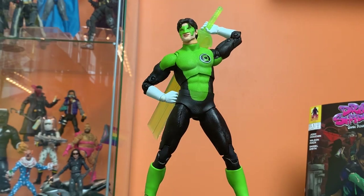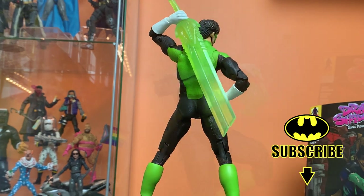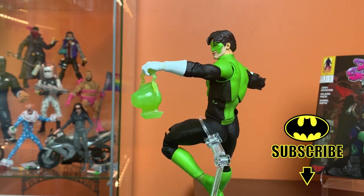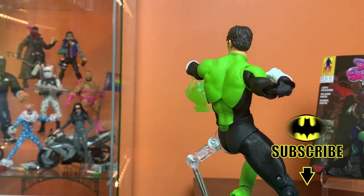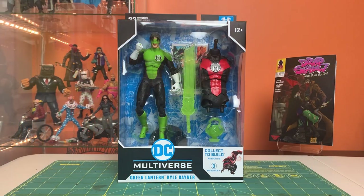Hey everyone, this is Josh from Before. I'm here with McFarland Toys DC Multiverse Green Lantern Kyle Rayner from the Blackest Night storyline. This is going to be interesting. Looking at him in the box right now, he definitely looks a lot better than the promo photos, but some choices were made. I've got mixed opinions right now — we'll see out of the box what we're looking at exactly.